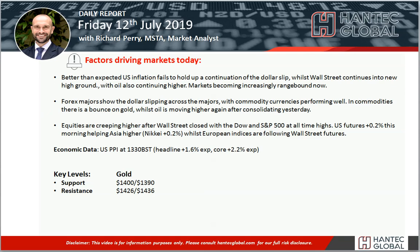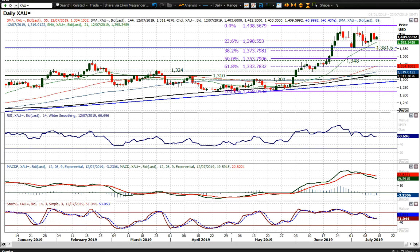Welcome back for my final Morning Report analysis video with me, Richard Pair, Market Analyst at Handtech, on Friday the 12th of July, looking at gold.